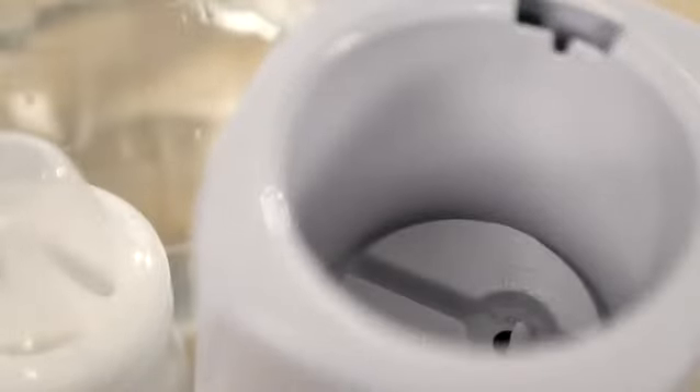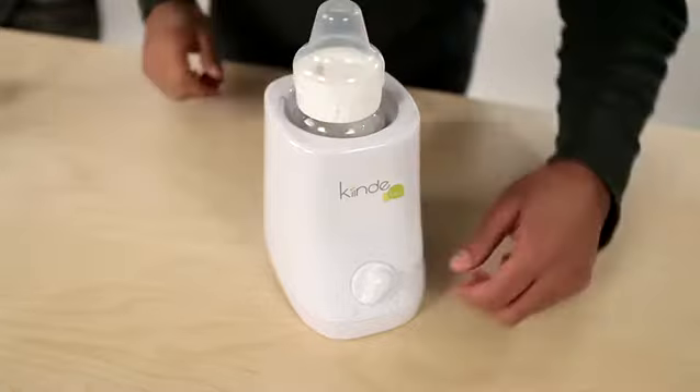Cozy has an integrated water reservoir. The integrated reservoir in the Cozy helps eliminate those late-night trips to the sink. With the Cozy, the process is simple: reach into the fridge, grab a bottle, and stick it in the Cozy and set the time.